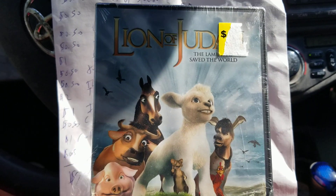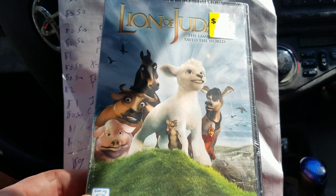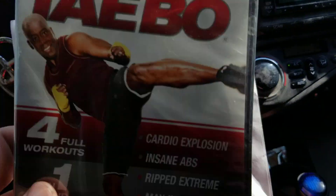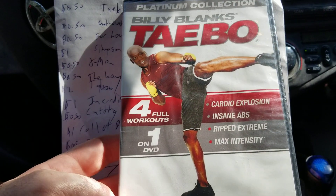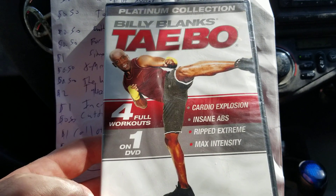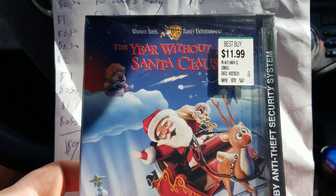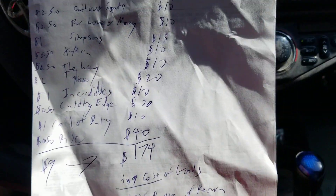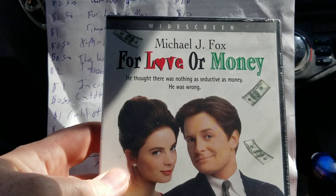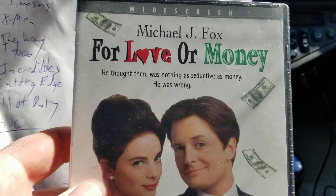This is a DVD called Lion of Judah — it's a Christian DVD. I picked this up at the pawn shop, paid 50 cents for it, and it sold on eBay for $10. Next is a Billy Banks Tae Bo edition workout DVD. I got this on eBay in a big lot, probably 50 cents tied up in it, and it sold for $9. Next is a DVD called A Year Without Santa Claus — 50 cents into it, sold for $10, and the buyer paid shipping. Next is a Michael J. Fox movie called For Money or Love — paid 50 cents and it sold for $10.